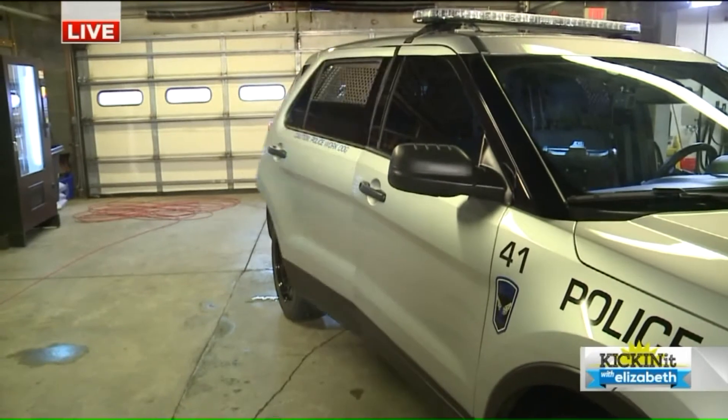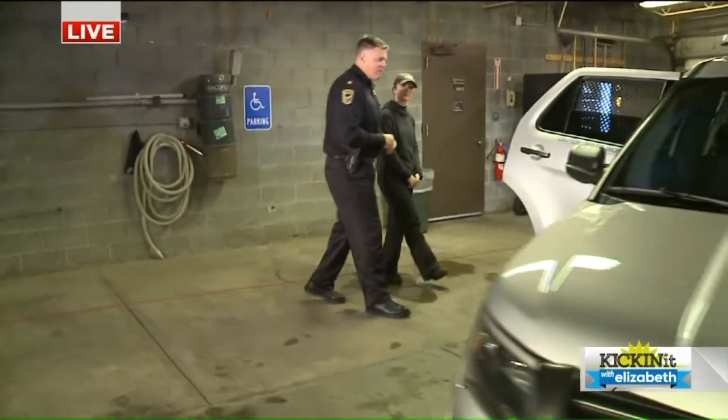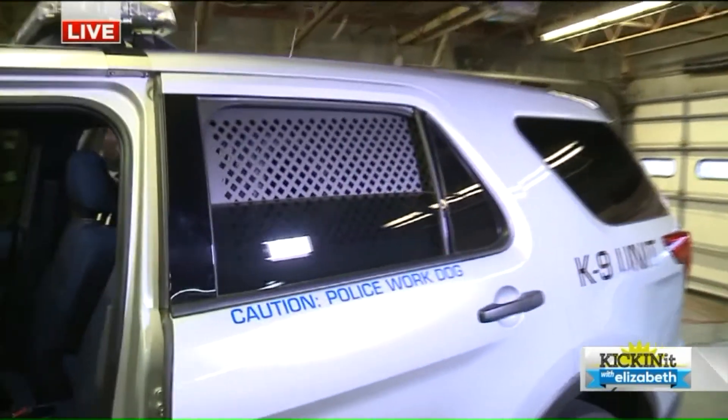If we need the dog, we don't have to actually go and open the door. We're able to just hit a remote — it opens the door. And the backseat of this car is specifically equipped just for our canines.